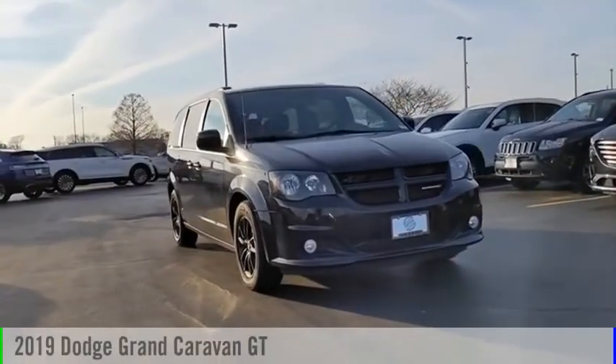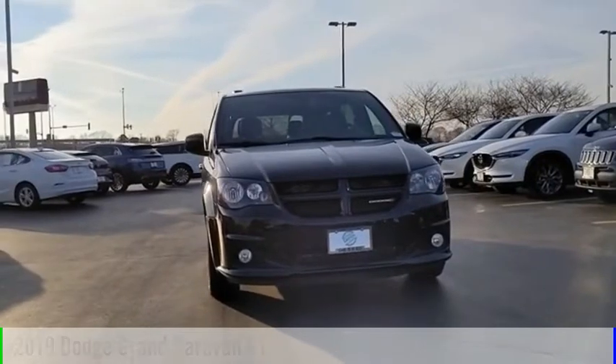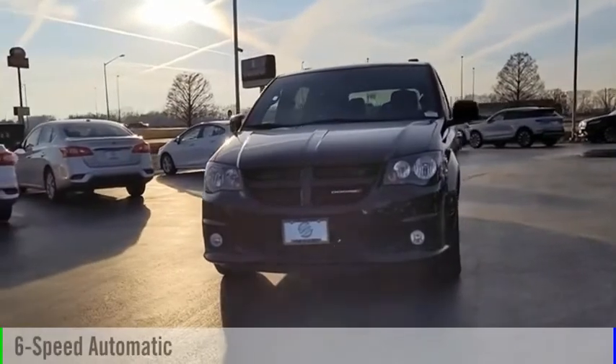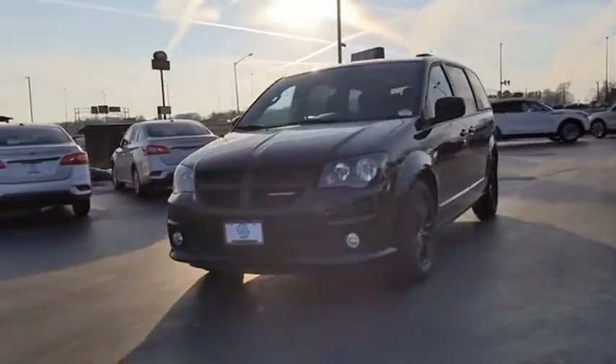Take a ride in the 2019 Grand Caravan. This vehicle is powered by a front-wheel-drive six-cylinder 3.6-liter engine and comes with a six-speed automatic transmission. The Dodge Grand Caravan received the government's highest front and side crash rating of five stars.